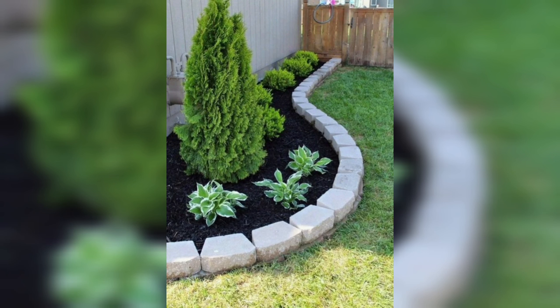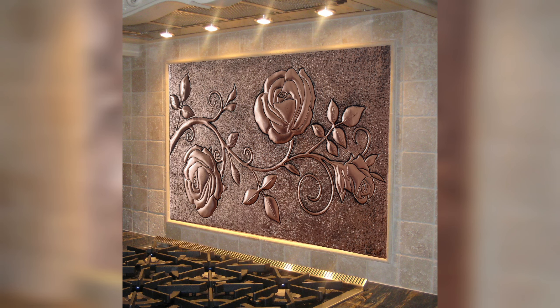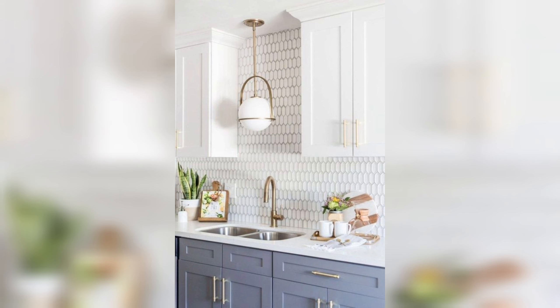Classic Subway Tiles — Timeless Elegance. Subway tiles are the quintessential choice for a clean, classic look. Originating from the subway stations of New York, these rectangular tiles offer a simple yet elegant design. They are versatile, fitting into various kitchen styles from traditional to modern. Laid in a traditional brick pattern or a herringbone layout, subway tiles provide a backdrop that's both understated and stylish.